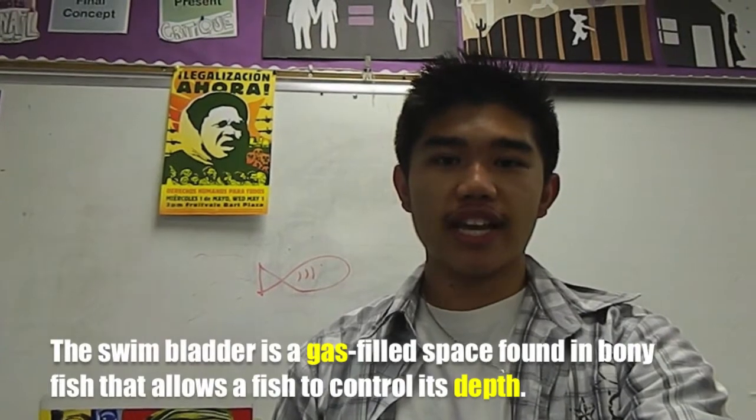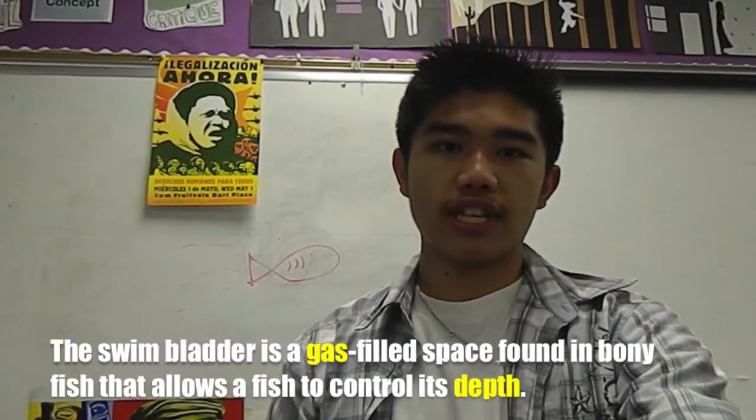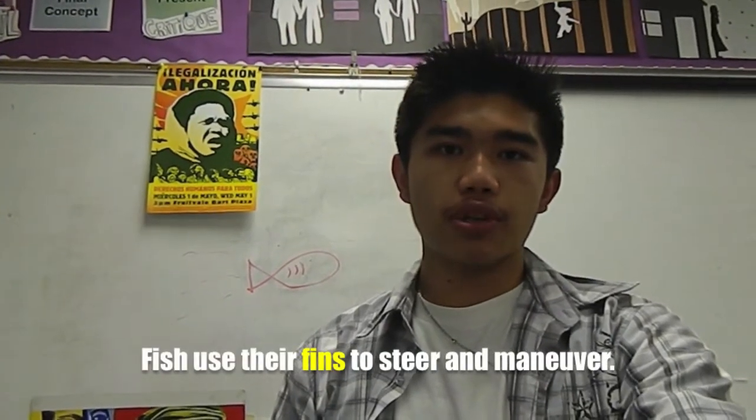The swim bladder is a gas-filled space found in bony fishes that allows the fish to control its depth. Fishes use their fins to steer and maneuver.